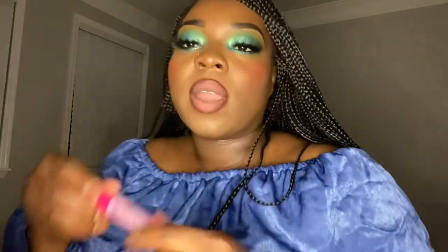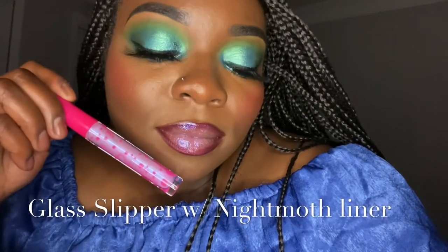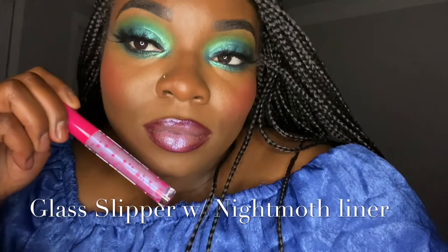I'm going to go with the shade Glass Slipper. And now I'm going to go with the shade Fancy.